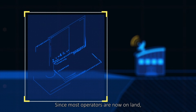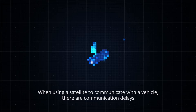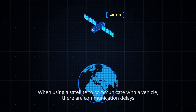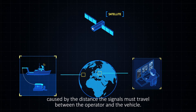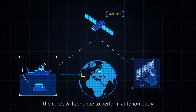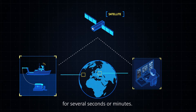Since most operators are now on land, the number of crew at sea is reduced. When using a satellite to communicate with a vehicle, there are communication delays caused by the distance the signals must travel between the operator and the vehicle. The robot will continue to perform autonomously even if the signal is delayed or interrupted for several seconds or minutes.